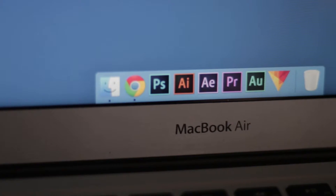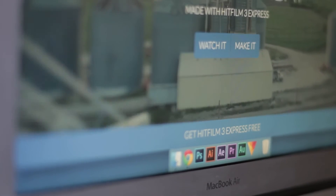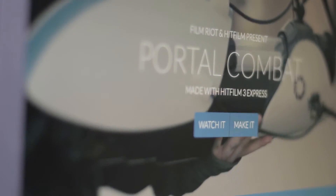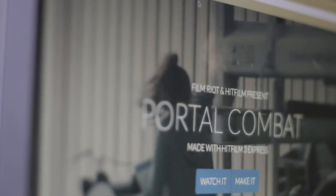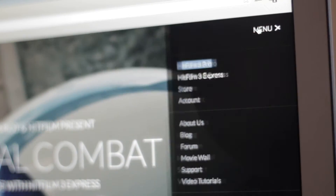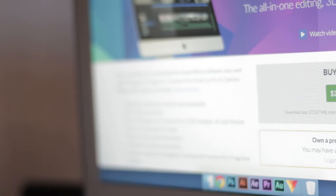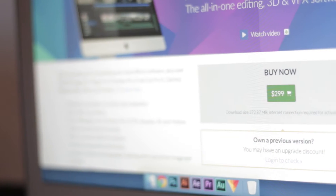But just because software is free doesn't mean it's bad. Introducing HitFilm 3 Express. This is a free piece of software from HitFilm, and if you know Film Riot and Ryan Connolly, he made a whole short film called Portal Combat on HitFilm 3 Express, which is the free version. It does come feature-packed with compositing as well as editing software, which basically means it's After Effects and Premiere gathered into one. They do offer HitFilm 3 Pro, but at the price it comes in at, you're better off just getting Premiere anyway.